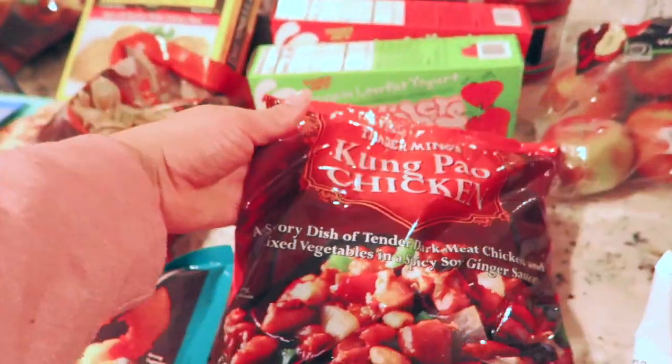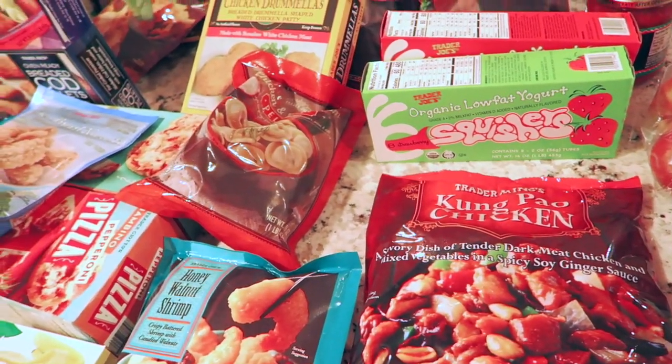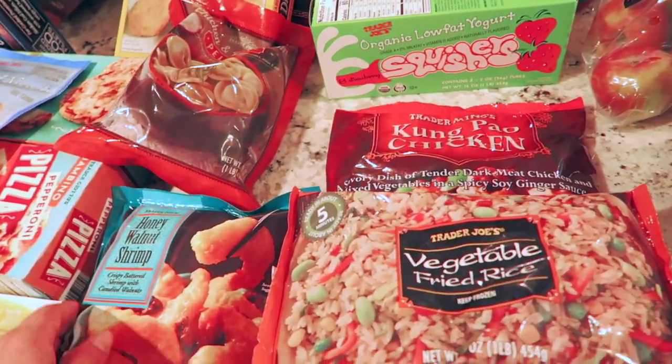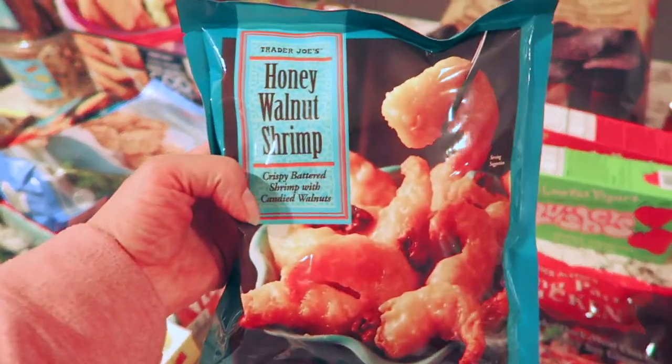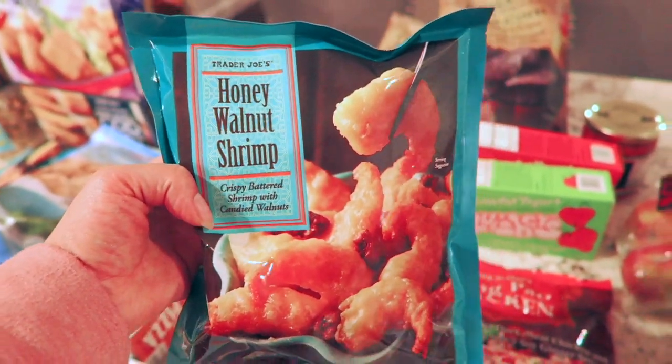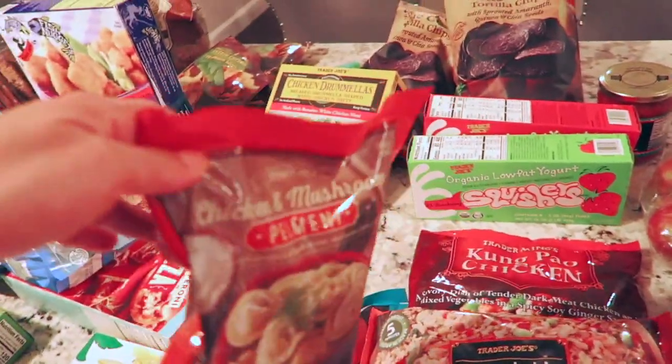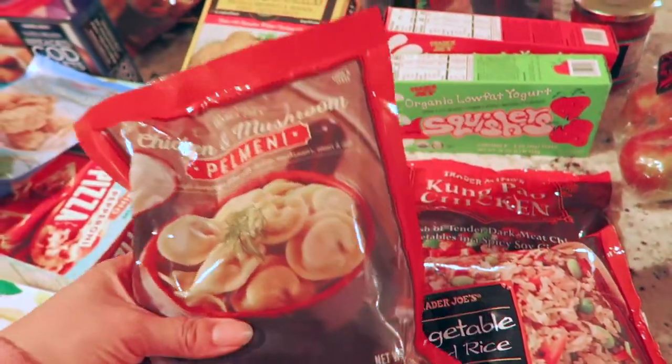I got Kung Pao chicken for me and my husband as a lunch option during the week — it's absolutely delicious. I always pair it with the Trader Joe's vegetable rice. I also got two of the honey walnut shrimps for lunch. I love the Trader Joe's Asian ready-prepared meals — they're so quick, efficient, and inexpensive.